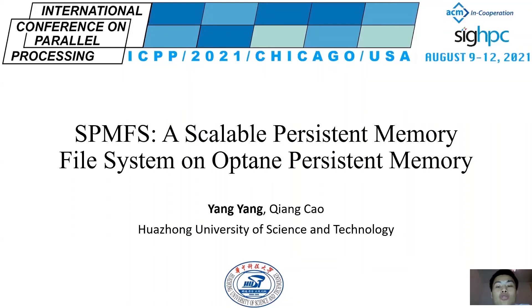Hello, everyone. I'm Yang Yang from Huarong University of Science and Technology. It's my pleasure to present our work, SPMMFS, a Scalable File System on Optane Persistent Memory.